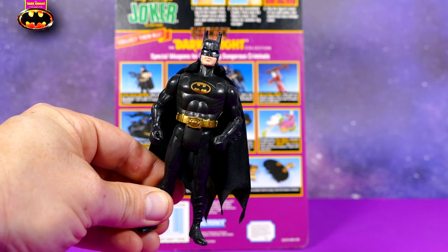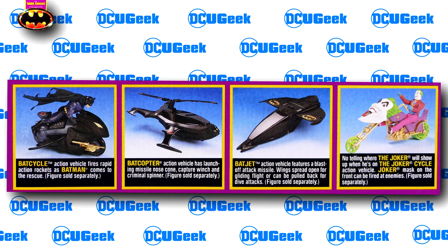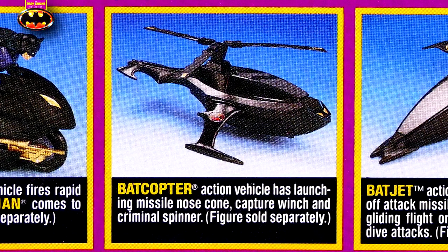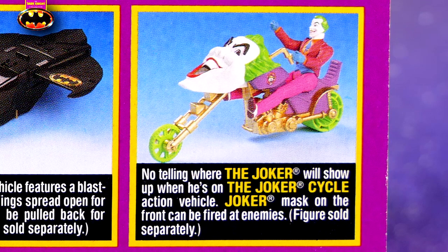Crime Attack Batman, as you can see, I have. Although Tech Shield and Wall Scaler I don't own anymore — I did as a kid, but toys go missing. And then of course we see some vehicles: the Bat Cycle, which is on the way in the mail and the review is coming; the Bat Copter; the Bat Jet; and of course the Joker Cycle, which we'll be reviewing in this video.